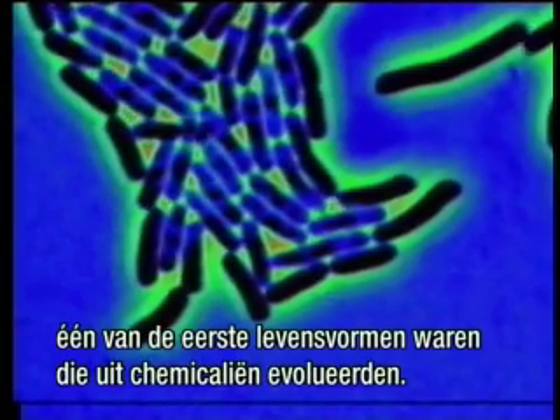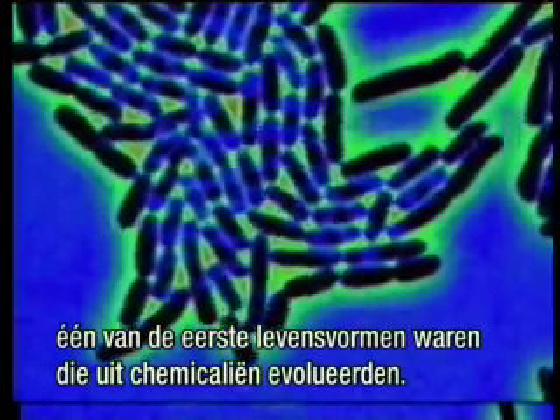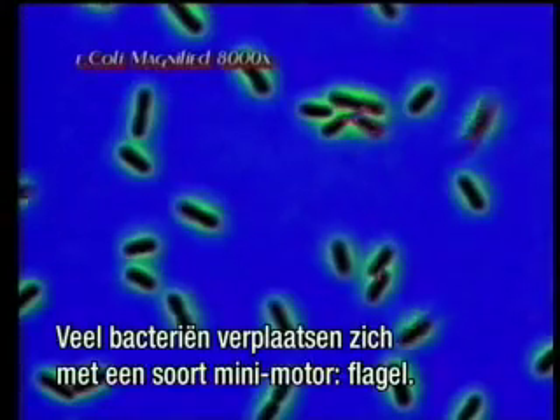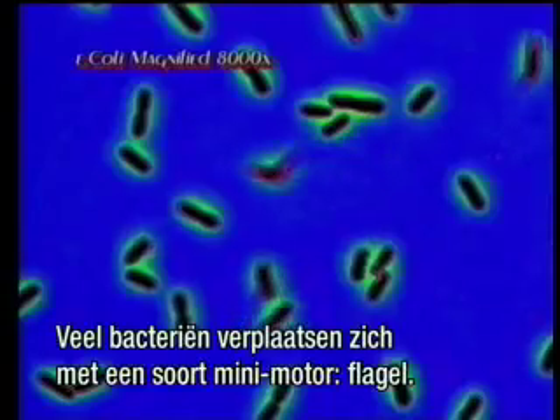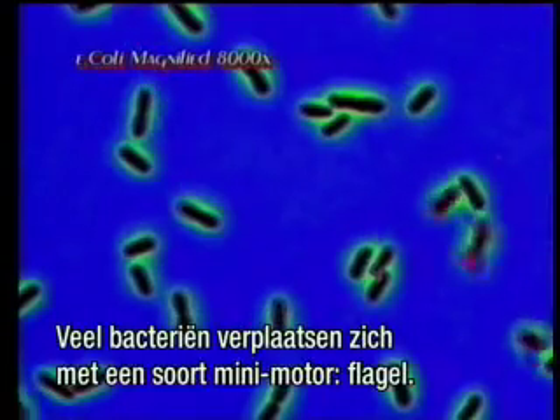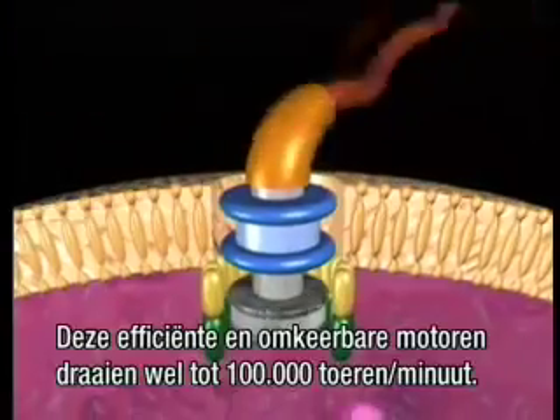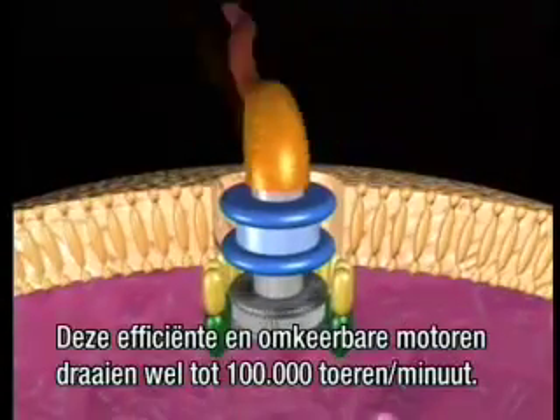Evolution teaches that bacteria were one of the first life forms to evolve from chemicals. Many bacteria propel themselves with a type of miniature motor called a flagellum. These extremely efficient reversible motors rotate up to 100,000 revolutions per minute.